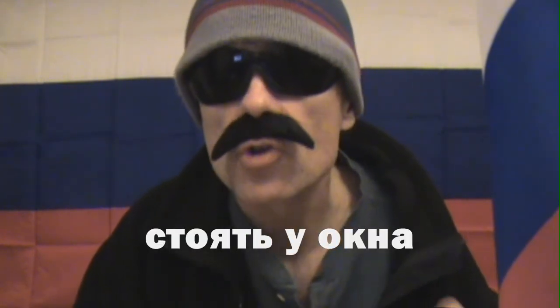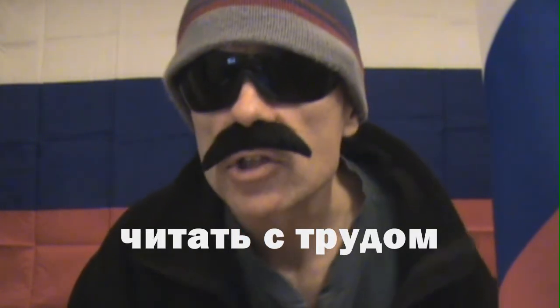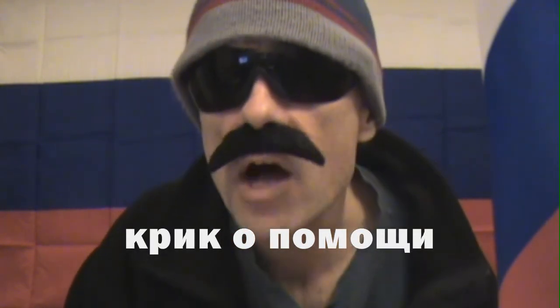I know that was a lot to throw at you all at once, and so I will slow down a little bit and give you a couple of examples of how some of these one-letter prepositions are used. In the case of У (U), we have the phrase "Stoyat U Okna," which means to stand at, by, or near the window. For С (Sa), we have "Chitat' S Trudom," which means to read with difficulty. And for О (O), we have "Krik O Pomoshchi," which means a cry for help.